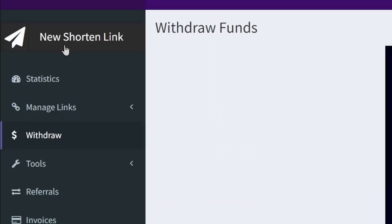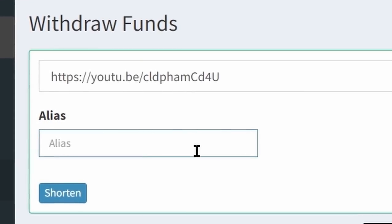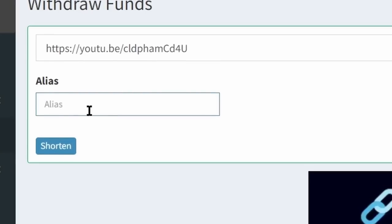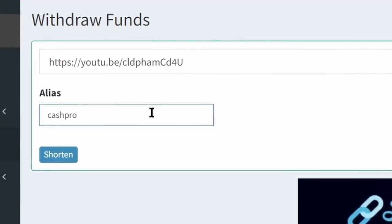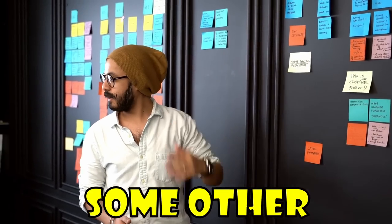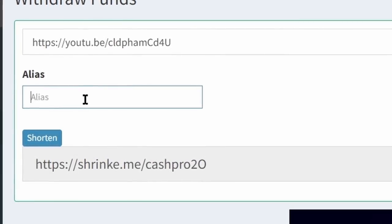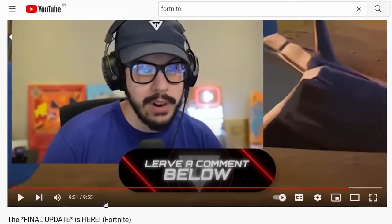Step four: go back to the dashboard of this website and click where it says "New Shortened Link." Paste the URL of that YouTube video in the box. In the alias field, write a unique title for shortening the link — it's just a unique name, like your username. If someone already used an alias, you won't be able to reuse it. The simple solution is to just leave the alias box blank and click the shorten button — it will still provide a new shortened link for that video. Whenever someone clicks that link, you get paid again and again.